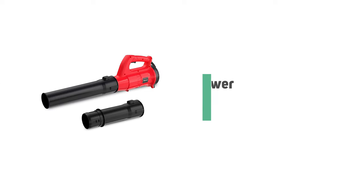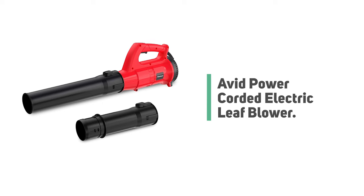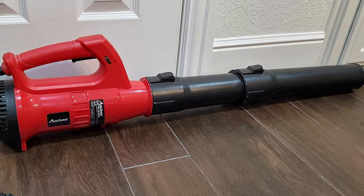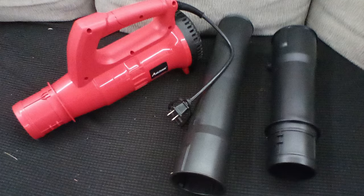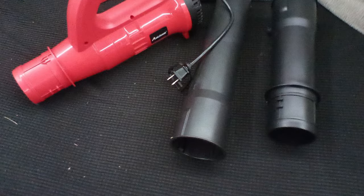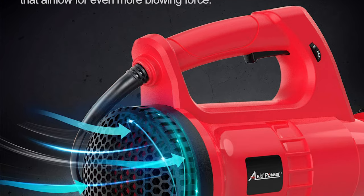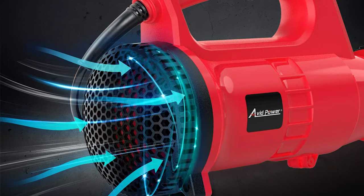Number 8: Avid Power Corded Electric Leaf Blower. If you're searching for a simple, easy-to-use blower with an classic style, look no further than the Avid Power Electric Leaf Blower. This blower is designed with a powerful 12-ampere motor that delivers plenty of blowing force with great efficiency, providing a maximum airflow of 600 cubic feet per minute at an air speed of 135 miles per hour.